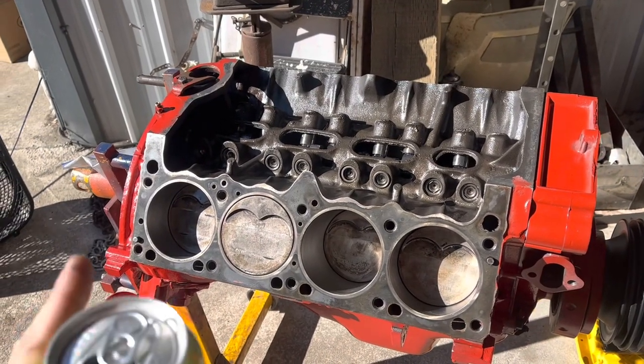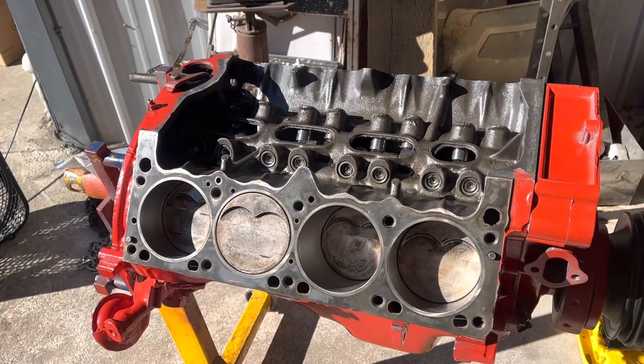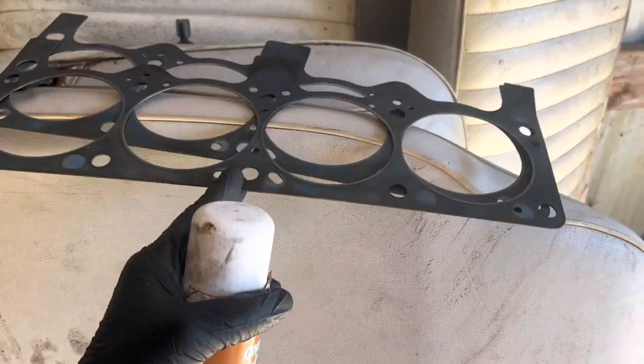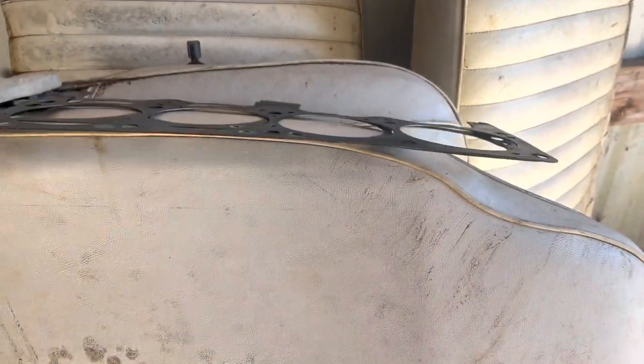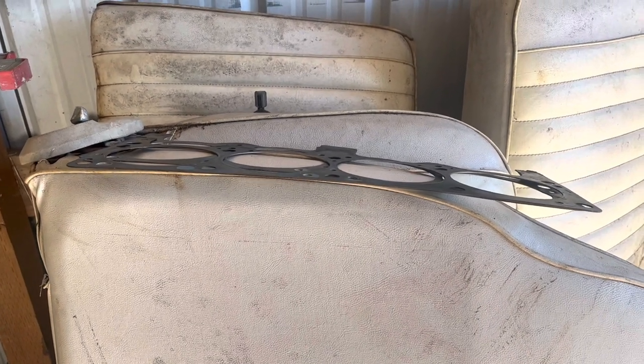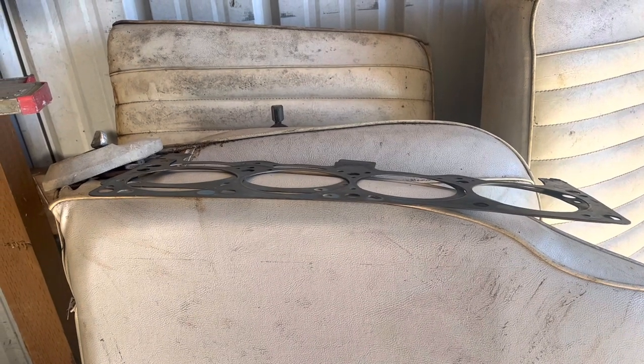Time for a momentous occasion: clean the crap out of the deck surfaces and install the freshly reworked heads. I am using some lightly used head gaskets on this deal — that's what I have. I'm feeling cheap. I spent $200 on bearings this morning and that is the sum total of my excuses.